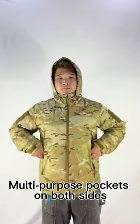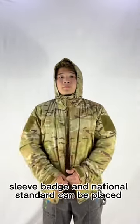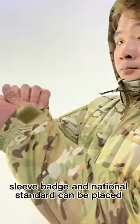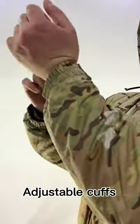Multi-purpose pockets on both sides. Two interior mesh pockets. Sleeve badge and national standard can be placed. Adjustable cuffs.